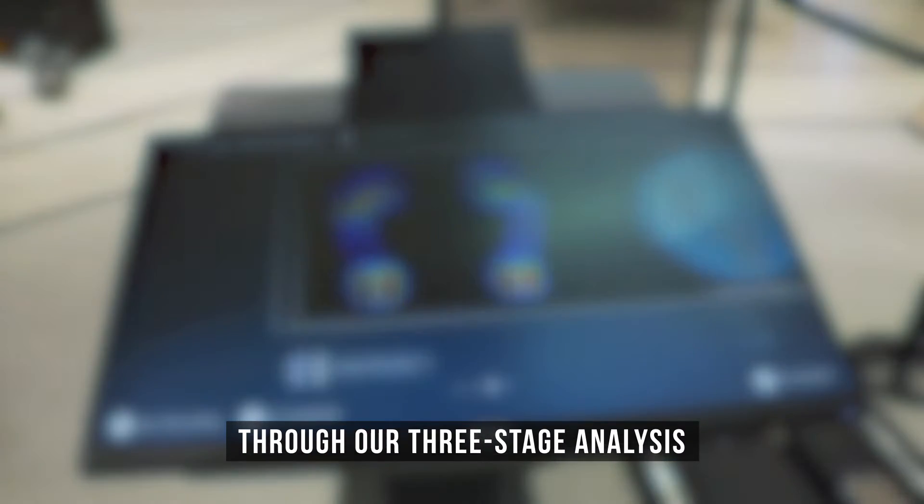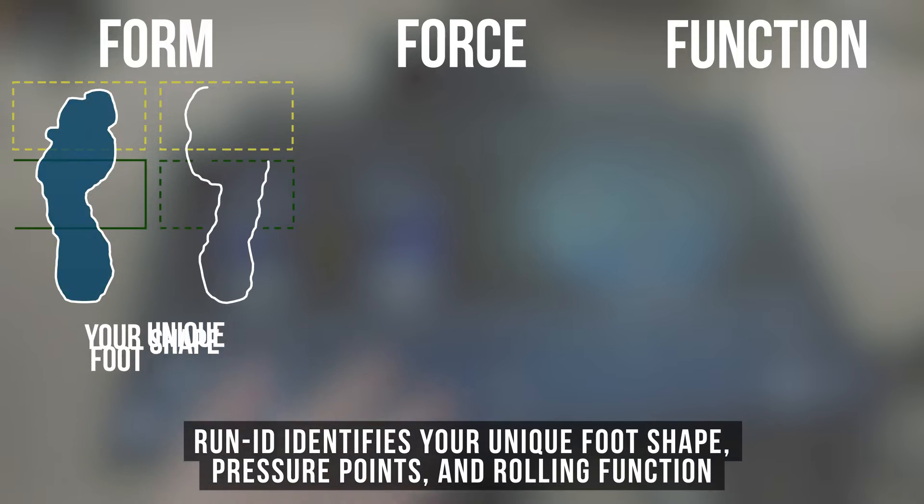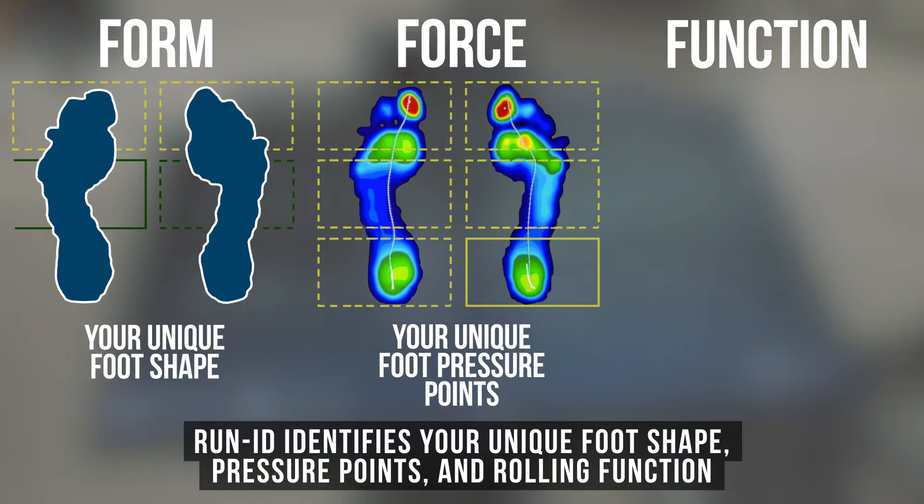Through our three-stage analysis — form, force and function — RunID identifies your unique foot shape, pressure points and rolling function.